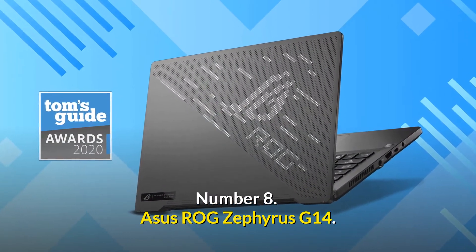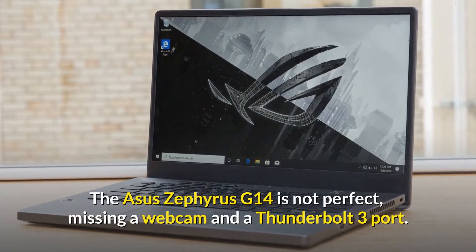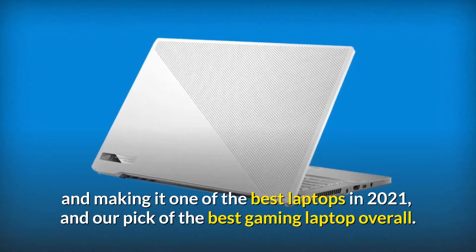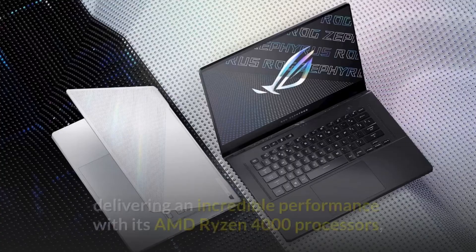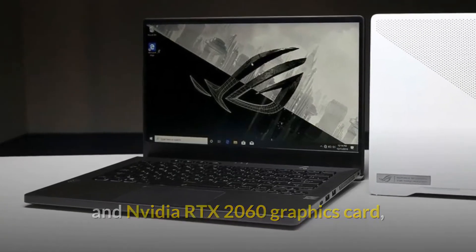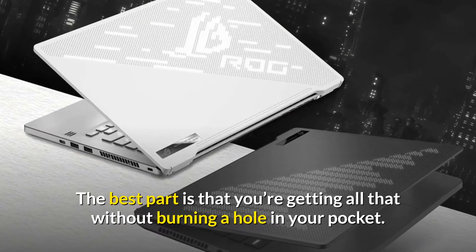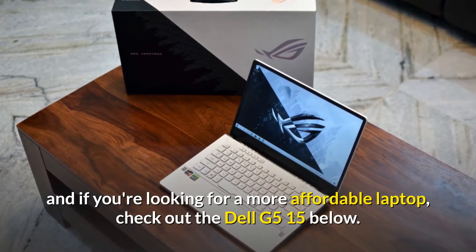Number 8: Asus ROG Zephyrus G14. Price: $1,319 USD. The Asus Zephyrus G14 is not perfect — missing a webcam and a Thunderbolt 3 port — however, it's damn near close, garnering our coveted 5-star rating and making it one of the best laptops in 2021 and our pick for the best gaming laptop overall. This is an absolute beast of a gaming laptop, delivering incredible performance with its AMD Ryzen 4000 processors and Nvidia RTX 2060 graphics card, while touting best-in-class battery life, a fast 120Hz refresh rate display, and a lightweight ultra-thin design — all without burning a hole in your pocket.